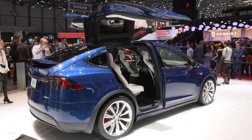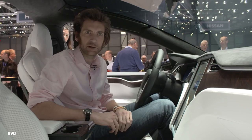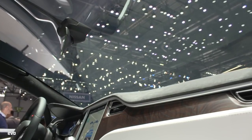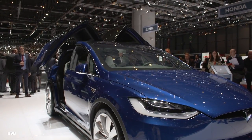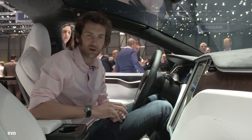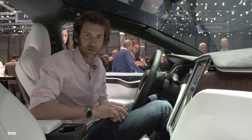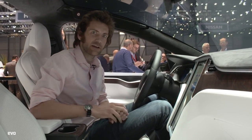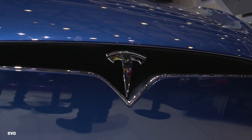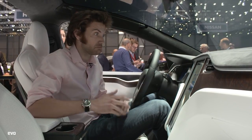We're sitting in the Tesla Model X, which everyone seems to love. This is the largest curved windscreen in production, apparently. Doors also open automatically, and we've got 762 brake horsepower and 713 pounds-foot of torque. Of course, we've got the ludicrous mode, which will mean that this 2.5-tonne SUV will go from 0 to 60 miles an hour in just 3.2 seconds — even 3.8 without the ludicrous mode, which is still pretty good.